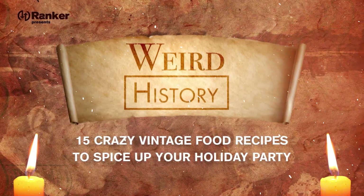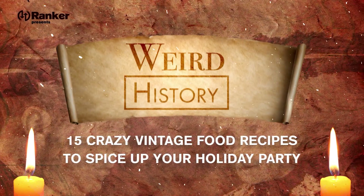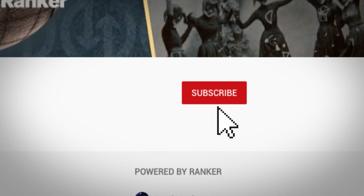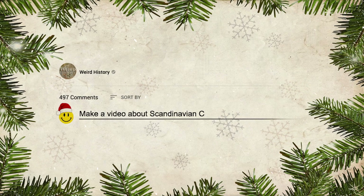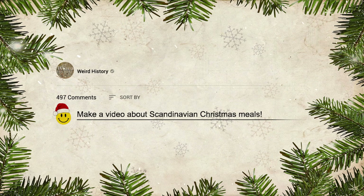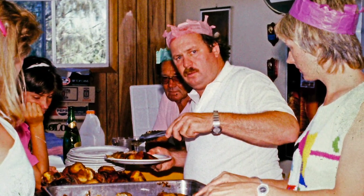Today we're going to take a look at 15 crazy vintage food recipes to spice up your holiday party. But before we get started, be sure to subscribe to the Weird History channel. After that, leave a comment and let us know what other holiday food topics you would like to hear about. OK, time to let us help you bring a little kitsch to your kitchen.